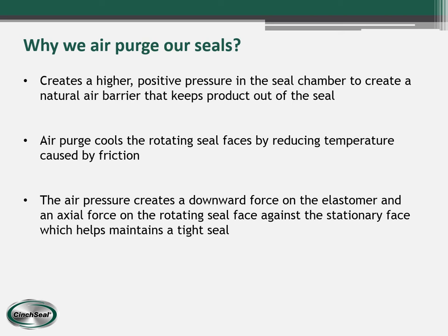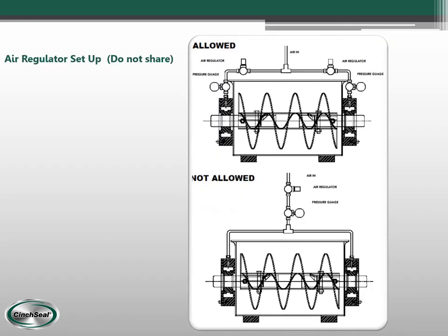The air pressure is also pushing the rotating seal faces tight against the stationary face to help maintain the seal. Each seal should have its own dedicated airline and air regulator — we do not want seals sharing one regulator between two, because then one seal might not be getting the right amount of air pressure.